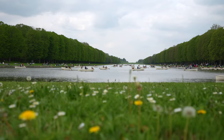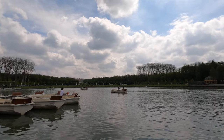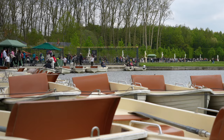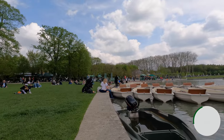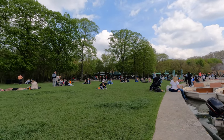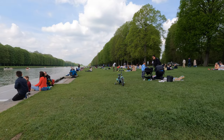The Grand Canal is the most picturesque place to sit and admire the beautiful gardens. King Louis XIV used to row boats in this canal, and if you'd like to do the same, you can rent a row boat for around 19 euros per hour. We got little baguette sandwiches from a takeaway cafe near the canal and enjoyed them by the water — the perfect place to soak up the beautiful views and weather.